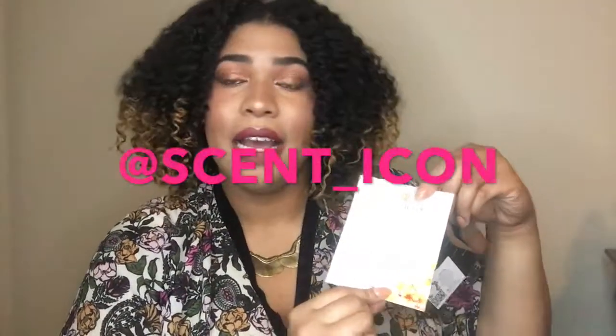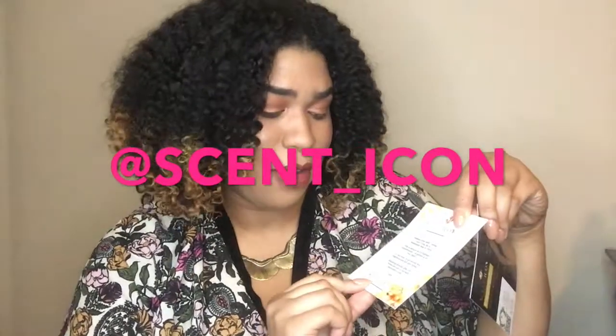The best way to enjoy the scent is to apply directly after you shower. The website is www.scenticon.com — if you want to head over mid-video and come back, you can do that. They are also on Instagram at scent_icon, and on Facebook as Scent Icon, one word.